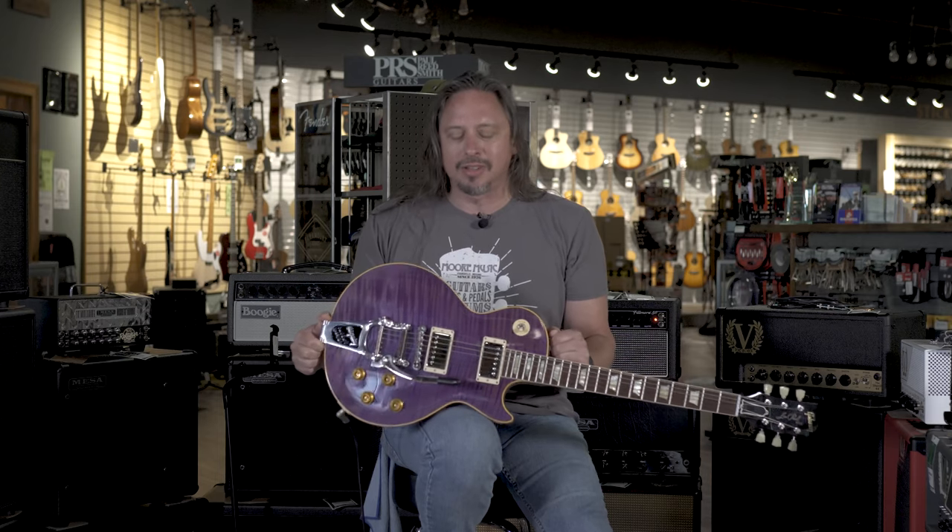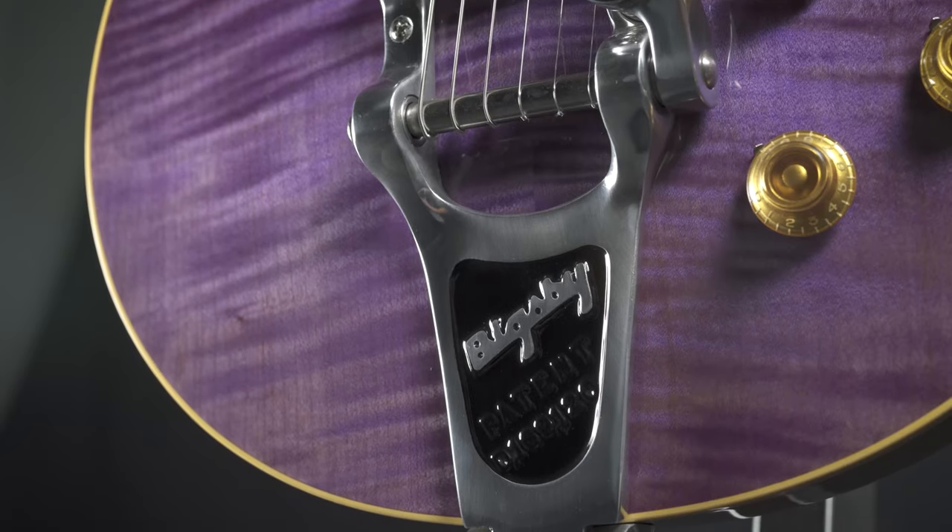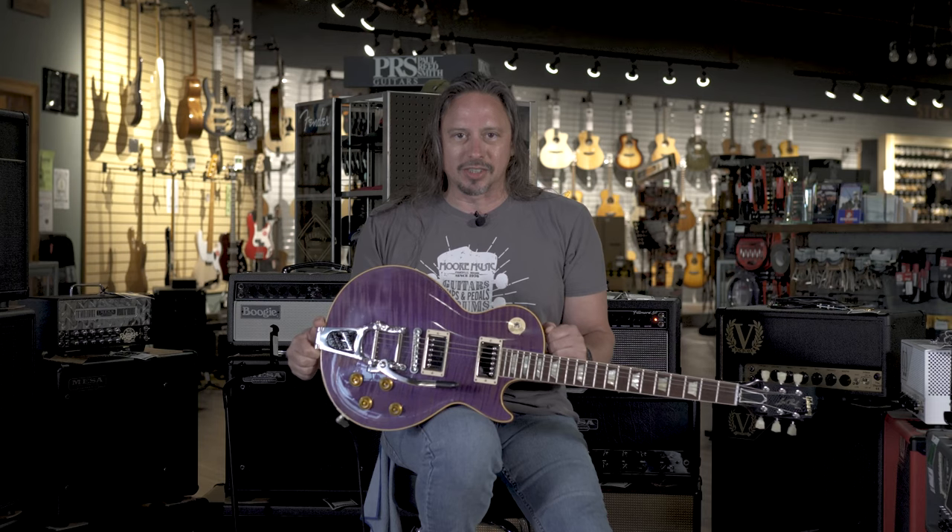One of the great things about being a Gibson Custom Shop dealer so close to Nashville is that we can just drive right down there and pick out the wood for guitars. And that's what we did with this made-to-measure 1959 Les Paul. We wanted a purple, we wanted a Bigsby, we wanted something really special and unique.